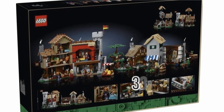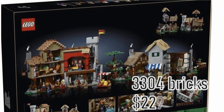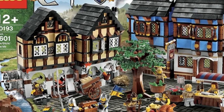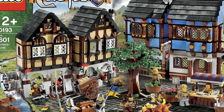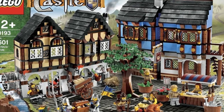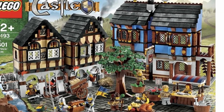It consists of 3304 bricks and will cost $229.99. It is inspired by the iconic set 10193 Castle Medieval Market Village from 2009, and therefore you will find many references to its predecessor.